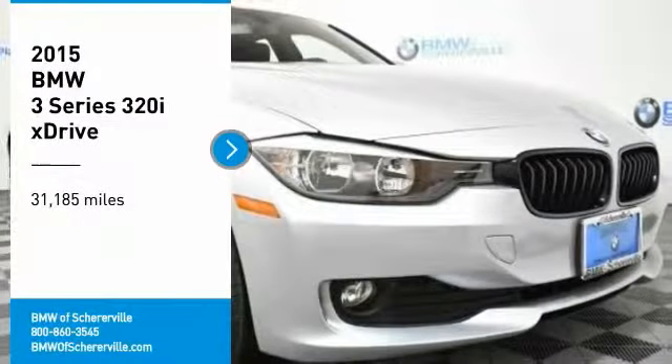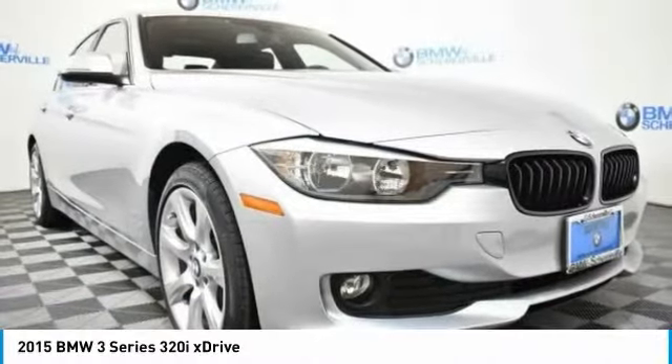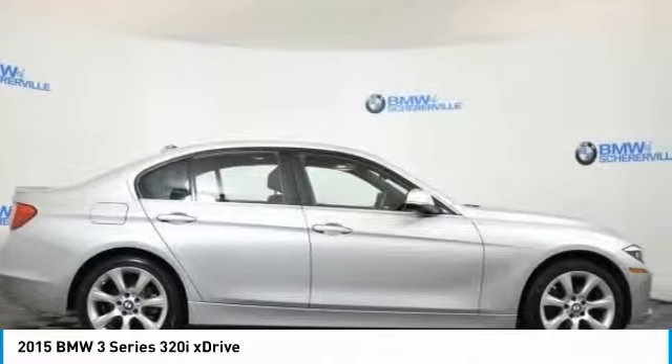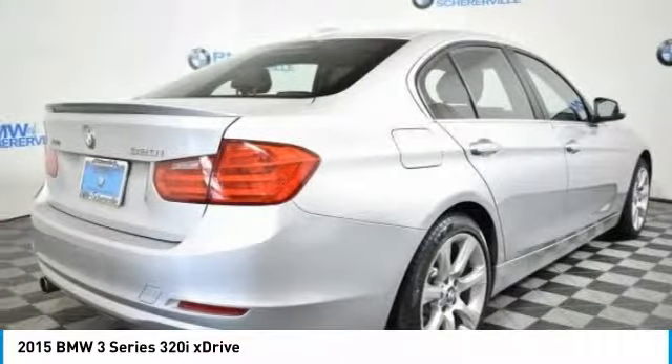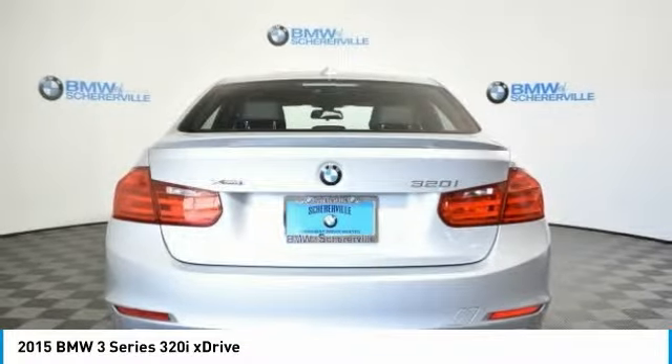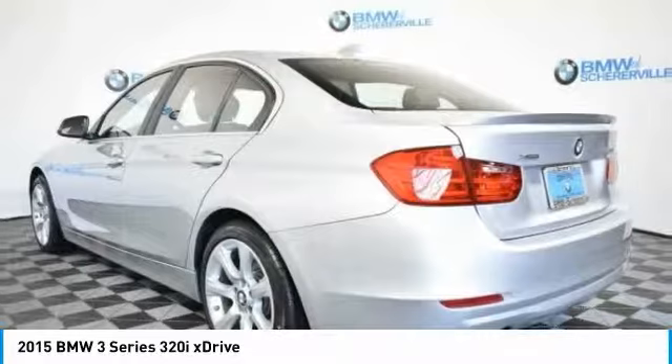Looking for the right vehicle? Check out the 2015 BMW 3 Series — proof that all good things come in threes. The BMW 3 Series has a well-deserved reputation for packing outstanding driving dynamics and excellent quality.